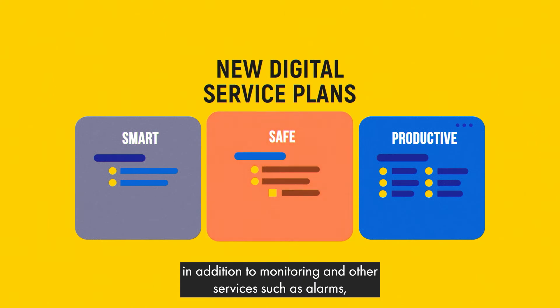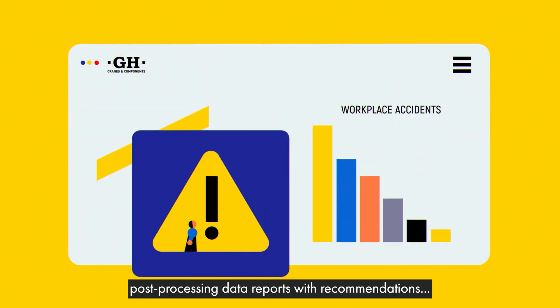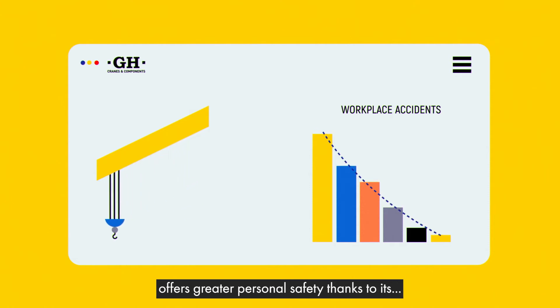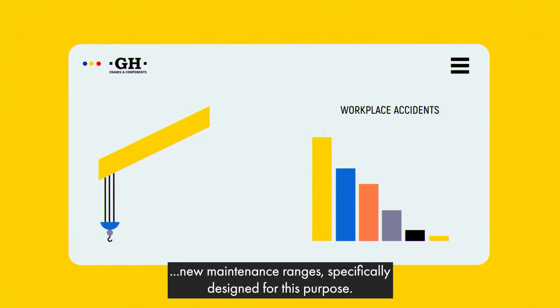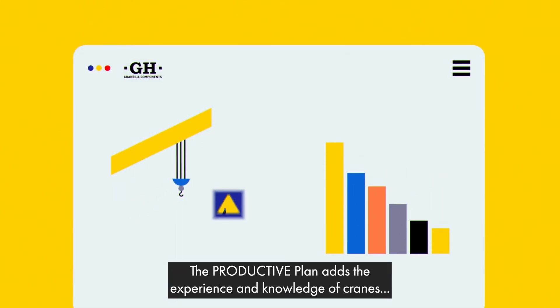The Safe plan, in addition to monitoring and other services such as alarms, post-processing data reports with recommendations and remote assistance from GH personnel, offers greater personal safety thanks to its new maintenance ranges.